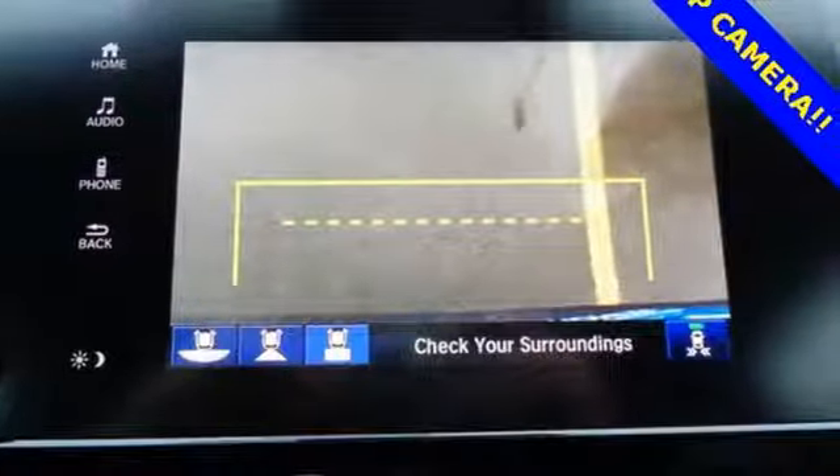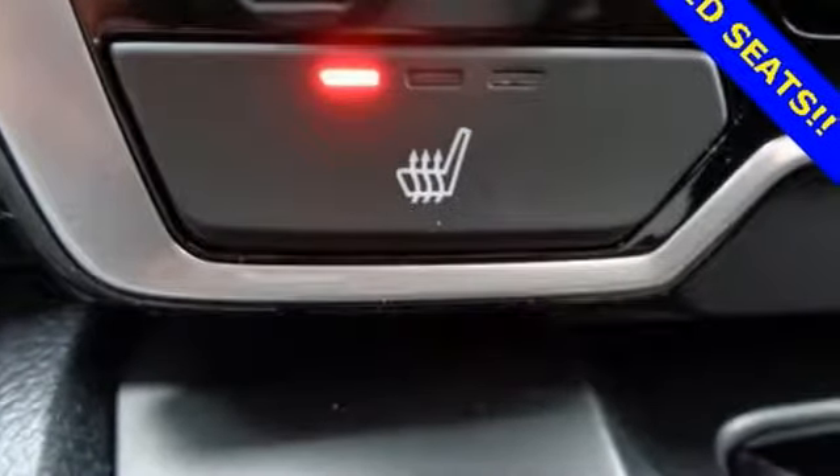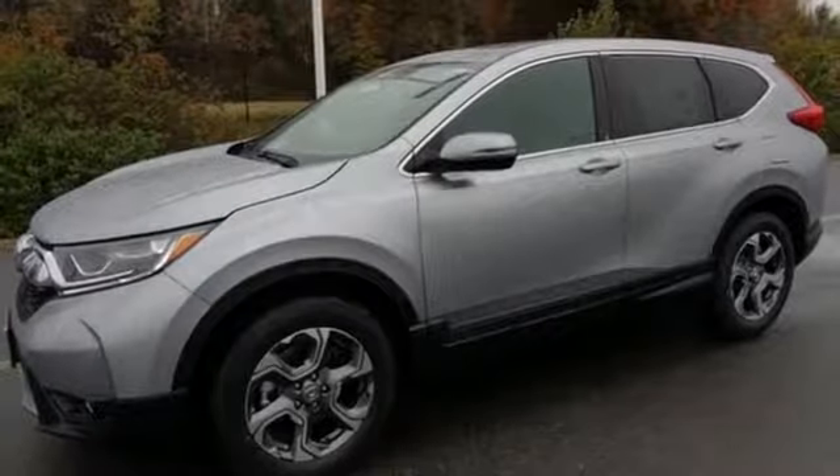The easy fold-down 60-40 split rear seat and multi-angle rear view camera are handy no matter which destination you choose, as are the Bluetooth, rear window wiper and vehicle stability assist with traction control.